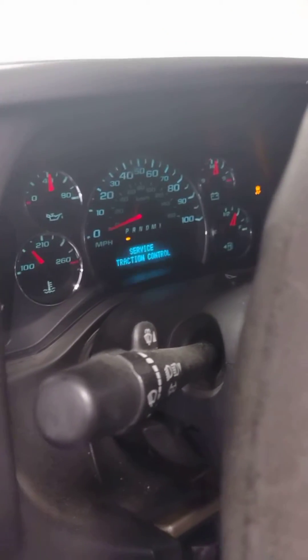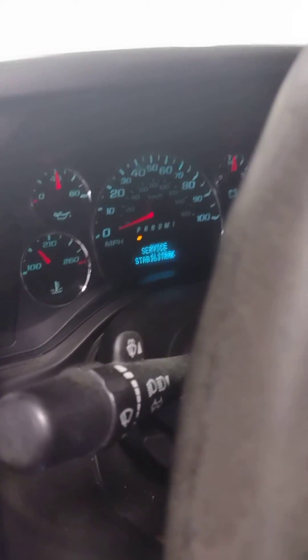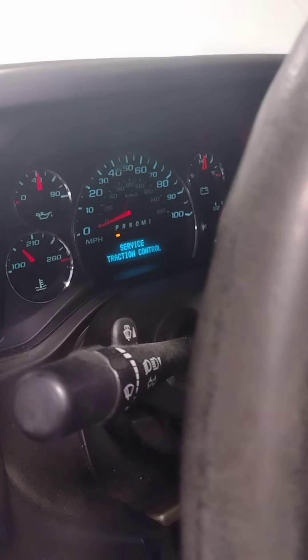I've got a 2011 Chevy Express 2500 with the LS6.0. I'm getting service stability track, service traction control, and a blinking check engine light. The code is for a misfire in cylinder six.